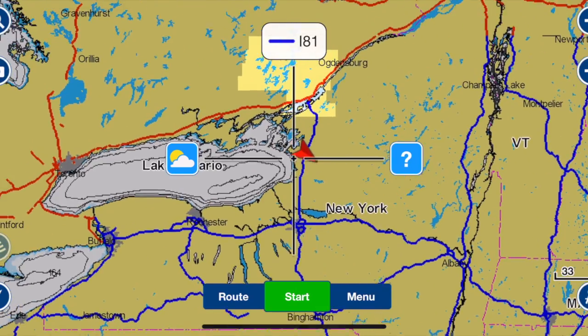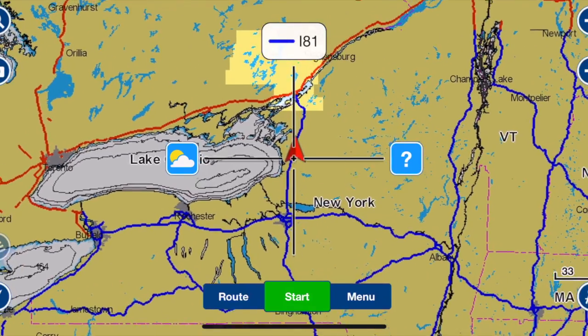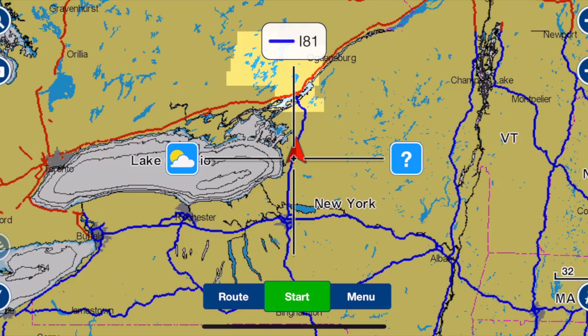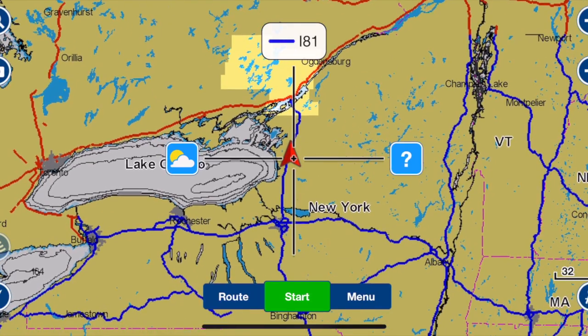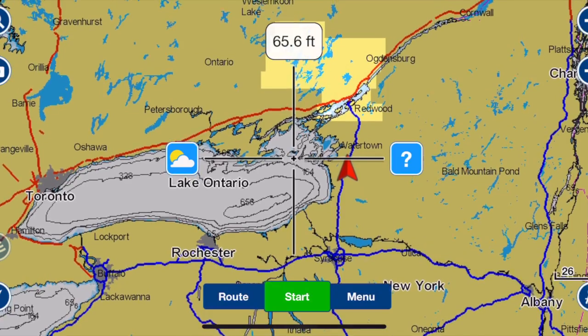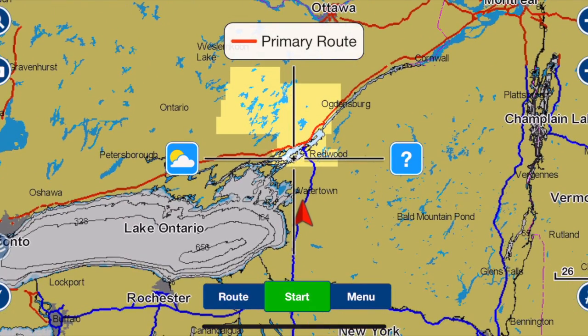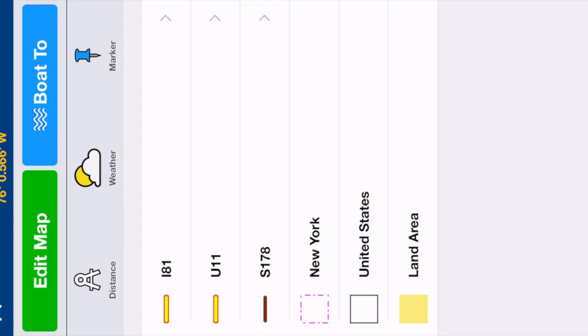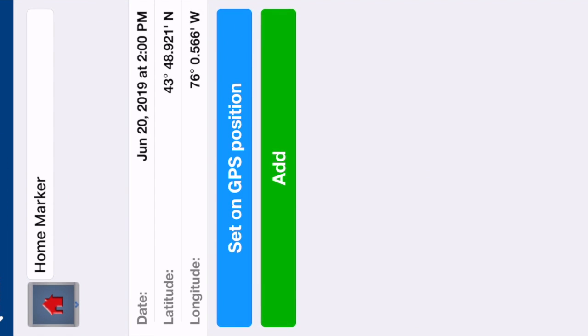Okay, so now this will pop up. Right now where that red arrow is right there, that is where I am currently — that is my current GPS position. Lake Ontario is right next to me and the St. Lawrence River is just north of me about 30 miles. If you click right here in the middle, right on that dot, it's going to bring you to this page and you can create a marker.